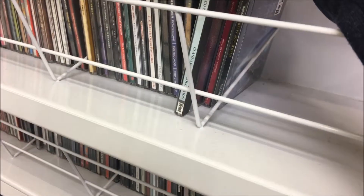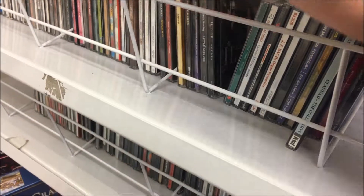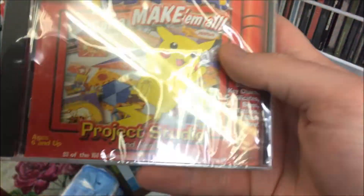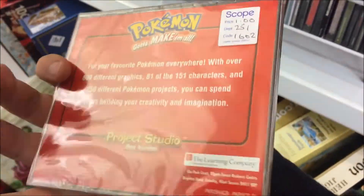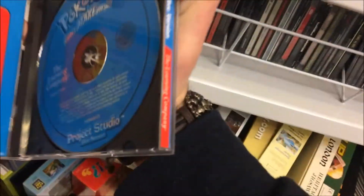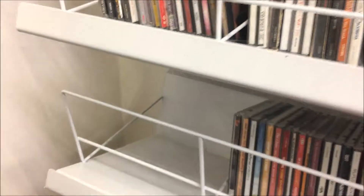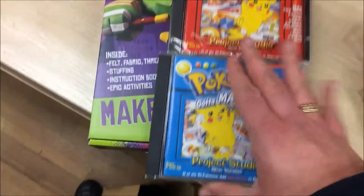Welcome back to a brand new game find on my channel. I'm currently browsing through the CD shelves in a charity shop where I managed to find a sealed Pokémon Project Studios — as it says on the case. I had this as a kid, as well as the Pokémon Blue and Red version. You could make calendars, cards, and all sorts of cool things with a printer and this disc — really cool.